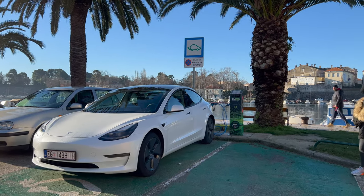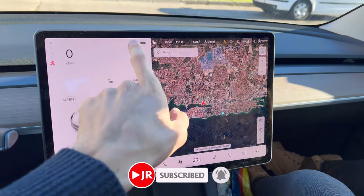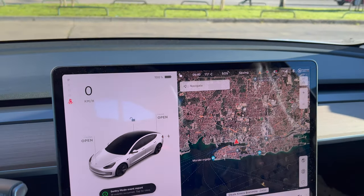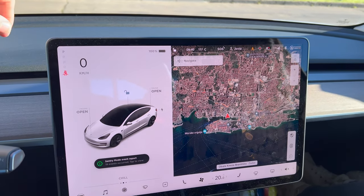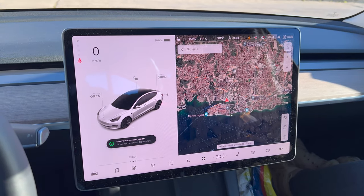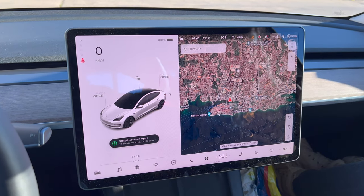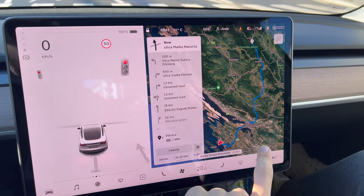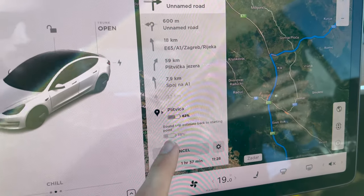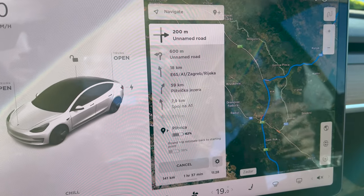Hi everyone. We're leaving from Zadar and going to Plitvice, starting with 100% charge — 552 km of range. We'll see how much consumption we have. It's 11 degrees here and it should be 0 at our destination. This is a preview of our route — we should be arriving there with 60% and we should have enough for a round trip.